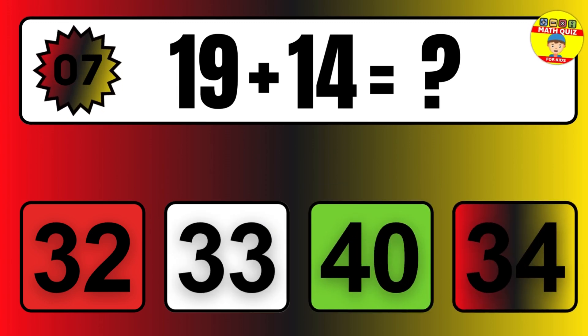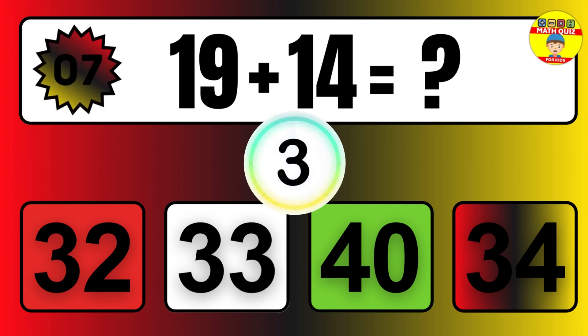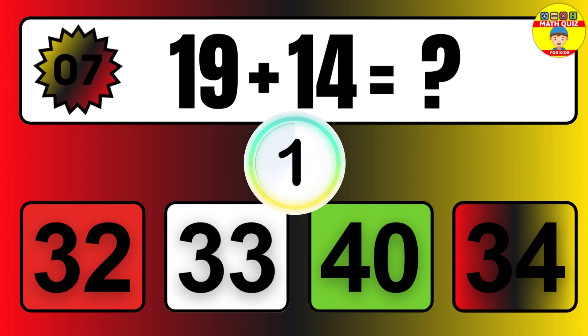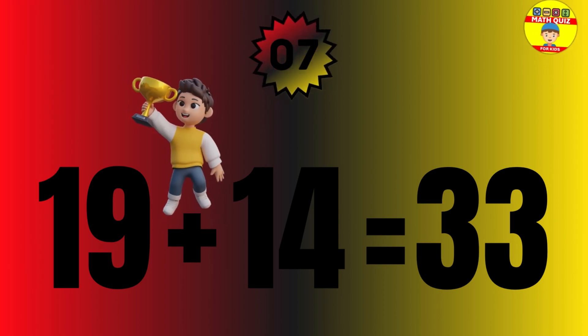Question: 19 plus 14 equals what? The answer is 19 plus 14 equals 33.